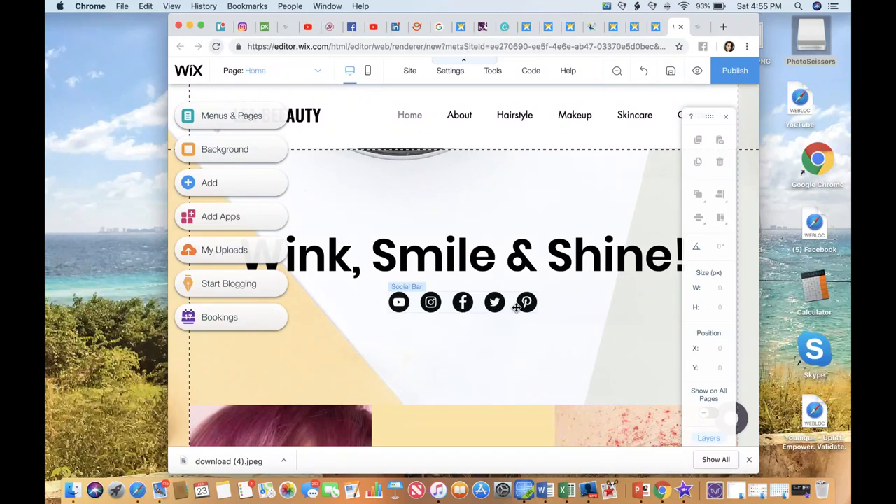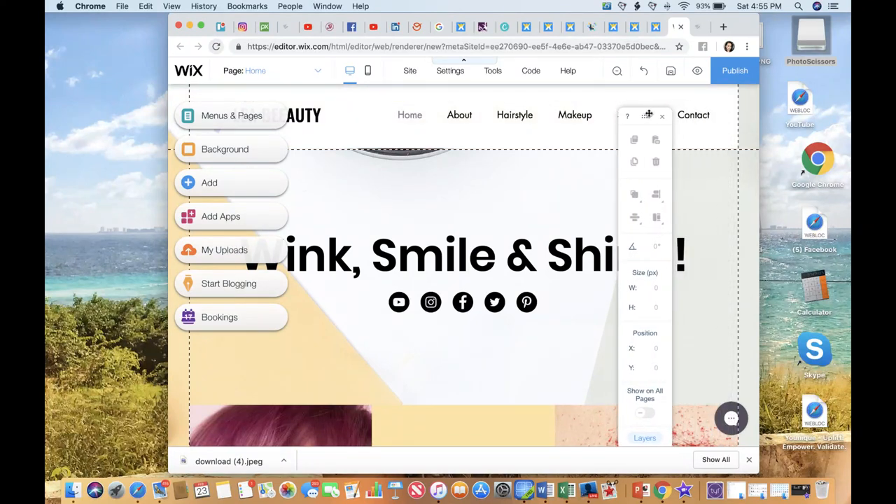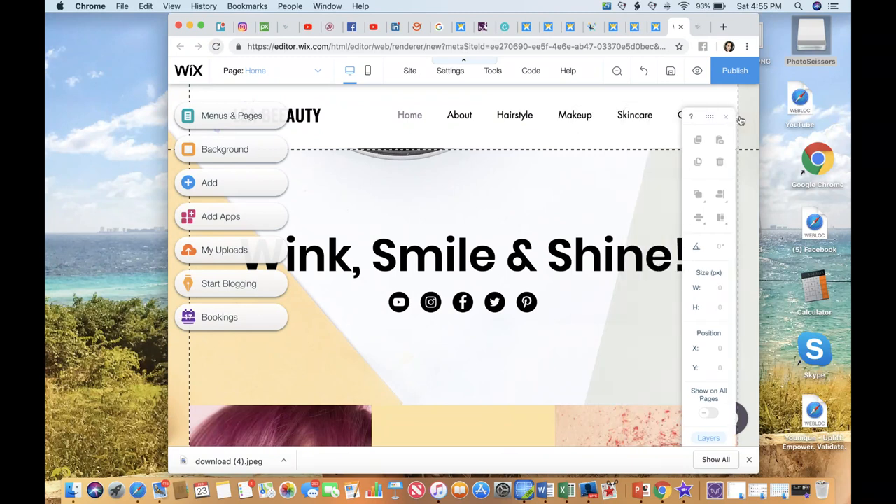Now what I love about Wix — and I have used different types of website providers and I fell back to Wix just because of the simplicity of it and how user-friendly it is — you're going to notice some different tools over here on the left side. You're also going to notice another tool tip over here on the right side that you can drag and drop wherever you want to, and you can also click to exit that.